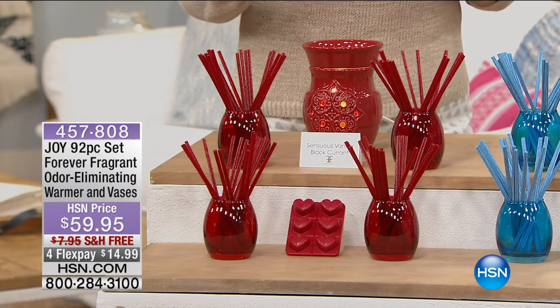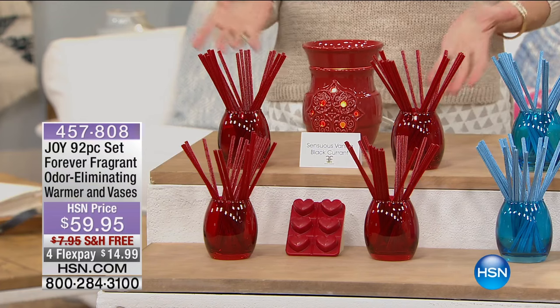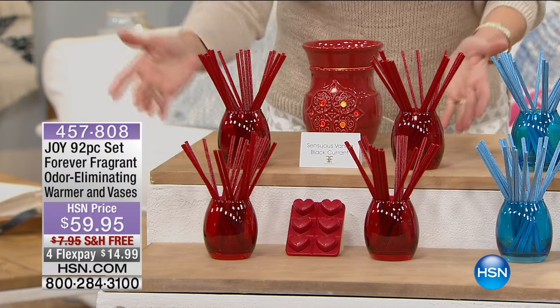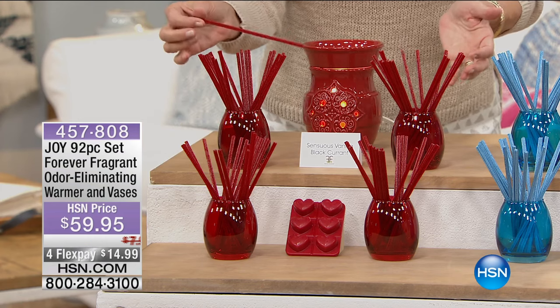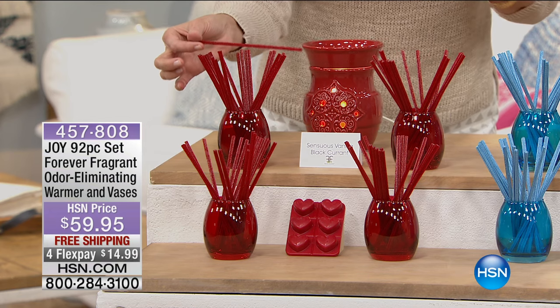There's a 25-watt halogen bulb in there that actually melts the wax and gives that beautiful fragrance to fill your home. You're getting six of the wax melts with all the beautiful fragrances, and unlike any other wax melt on the market, Joy's Forever Fragrant has the capability to actually absorb unpleasant odors. You're going to have a beautiful decorative piece, you're going to be eliminating odors, you've got that gorgeous fragrance in your home, and you're getting four beautiful vases and 80 Forever Fragrant sticks that last for up to two years.